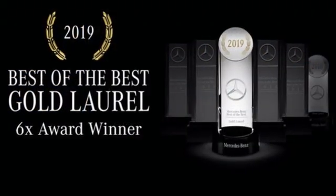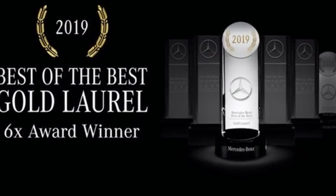Mercedes-Benz — high style, high performance. Driving is believing. Test drive it today.